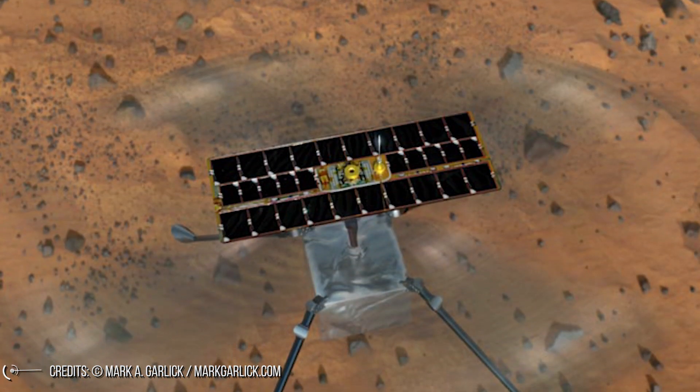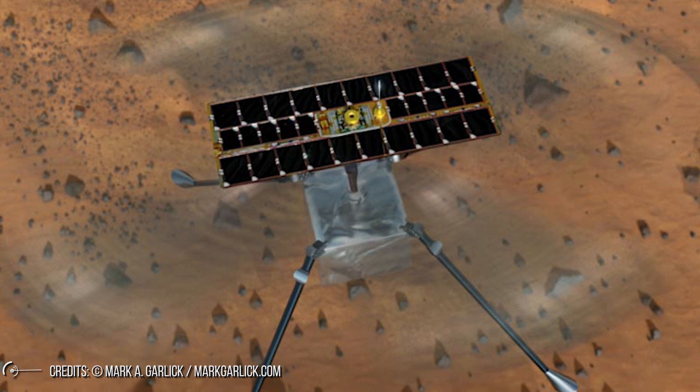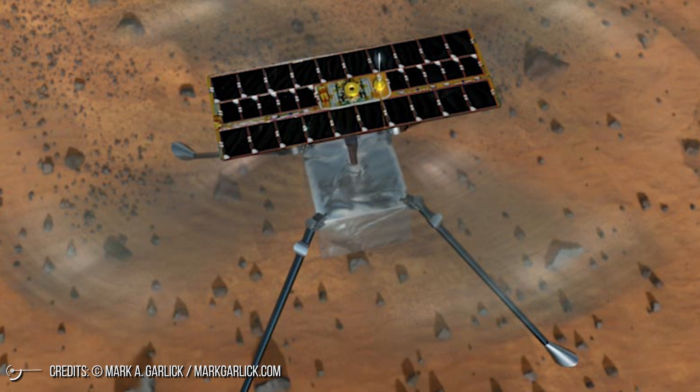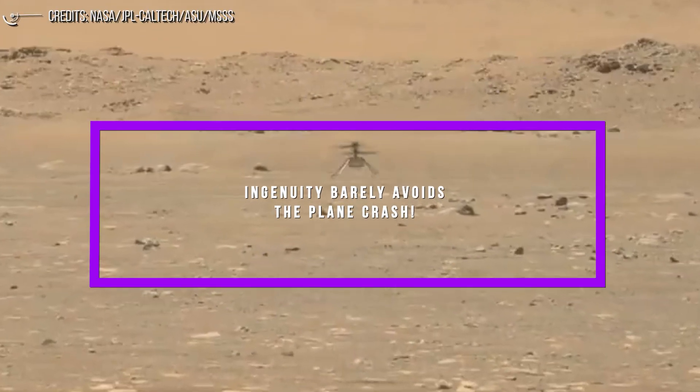This is actually good news because it demonstrates the multiple ways in which the vehicle is robust to errors, as well as giving engineers here at home an opportunity to patch them. Ingenuity barely avoids a plane crash.